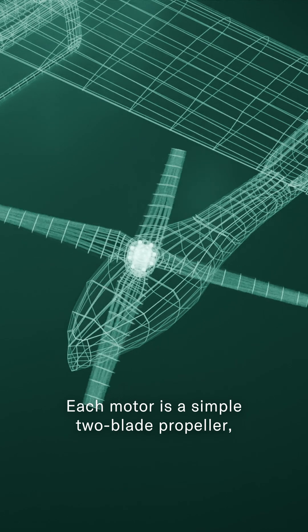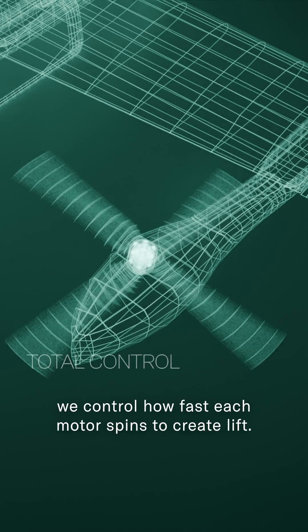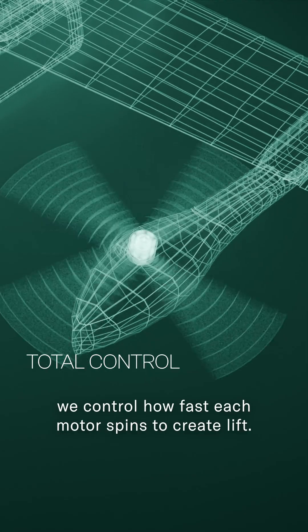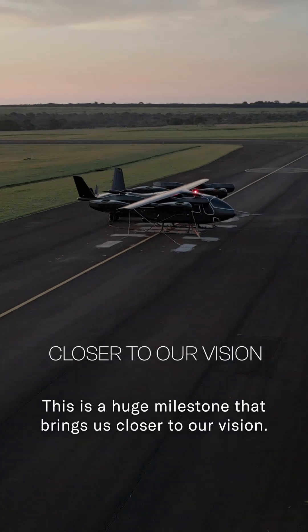Each motor is a simple two-blade propeller, and instead of changing the angle of the blades, we control how fast each motor spins to create lift. This is a huge milestone that brings us closer to our vision.